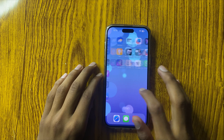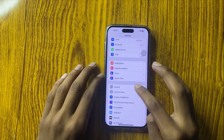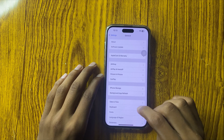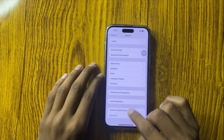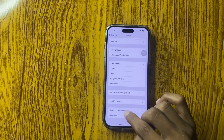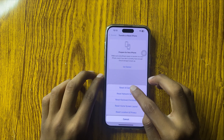then open Settings, scroll down, go to General and scroll down. Here you can see the option Transfer or Reset iPhone. Click on it and select Reset, then Reset All Settings.